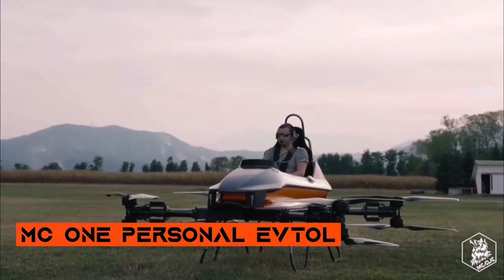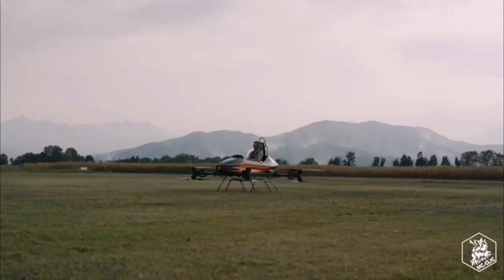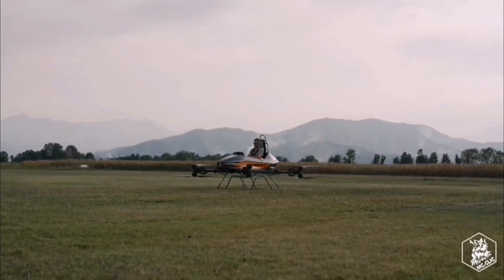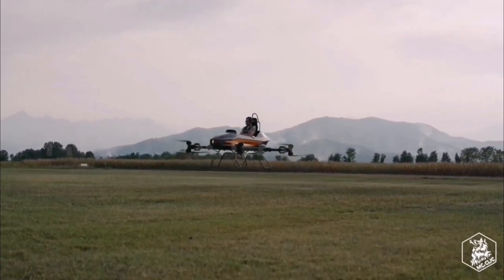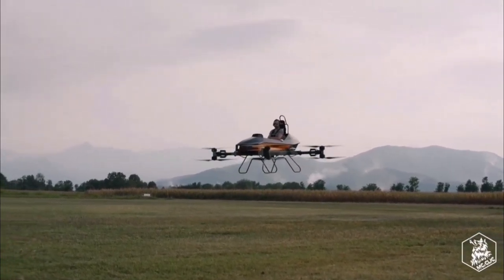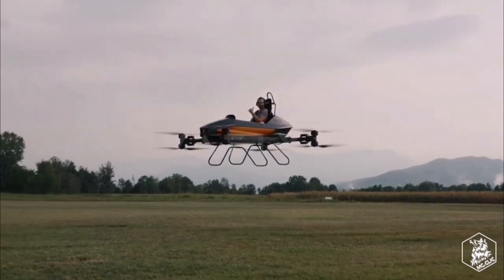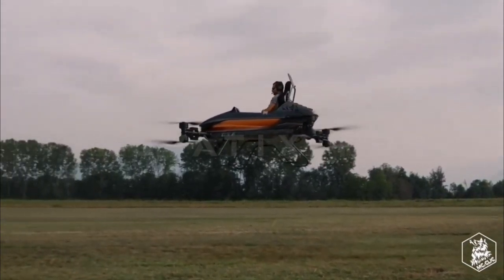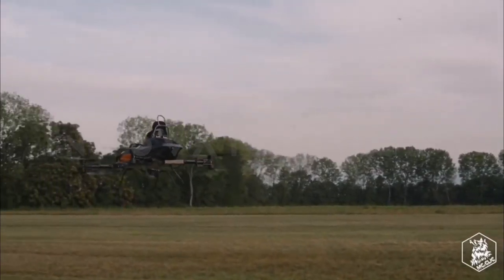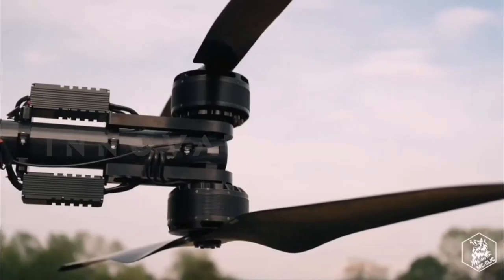MC-1 — Simplifying Personal Flight. Monaco-based MCC has successfully tested its MC-1 personal electric vertical take-off and landing aircraft. The MC-1's unique design and innovative flight control system make it user-friendly, and its lightweight construction enables efficient flight. While still in the testing phase, the MC-1 aims to make personal flight accessible through its straightforward operation.